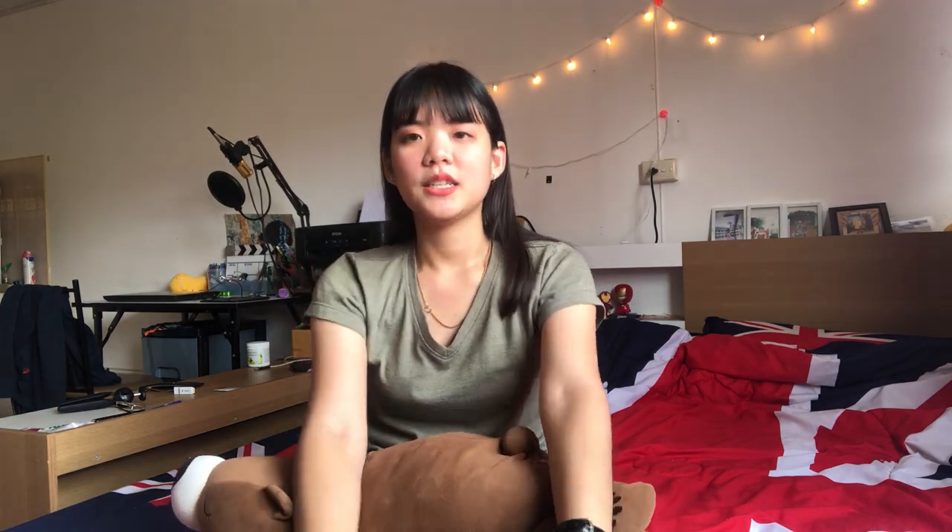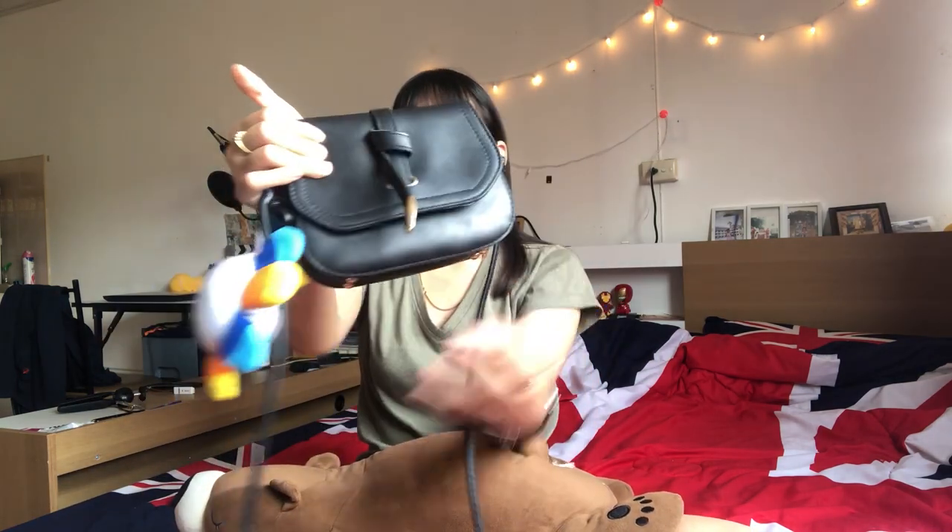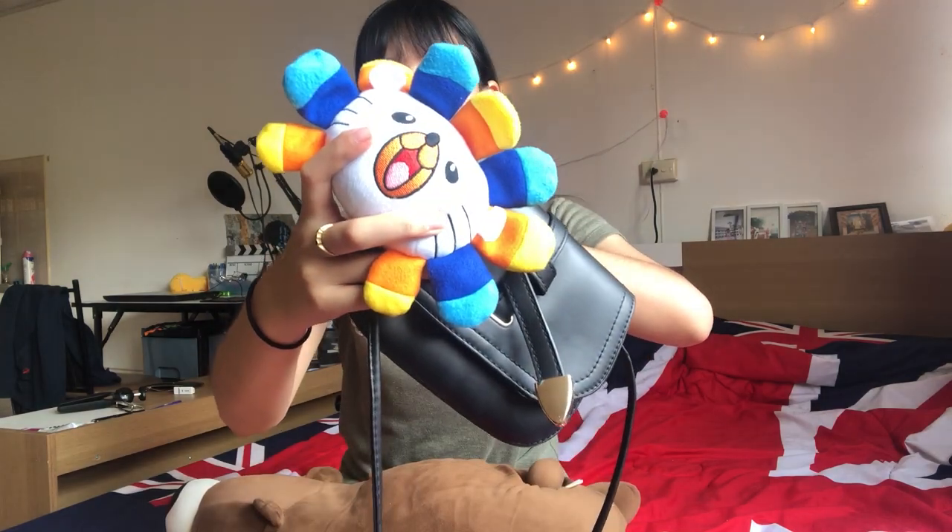If you watched my first day of my third internship video, you'll see that I used two bags — one for my personal things and another for my laptop. But right now I've changed to just this one bag. The reason is I got a laptop from the company to use for work, so I don't need to bring my own anymore. I changed to this one only — it's a small crossbody bag, which is one of my favorite kinds of bags.